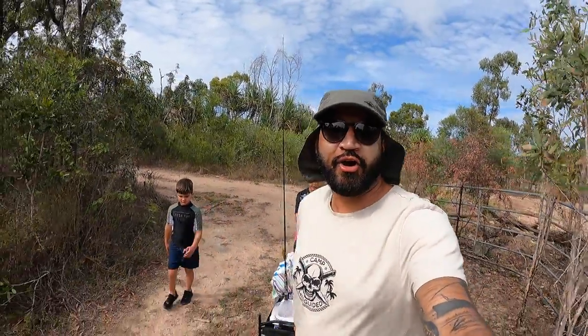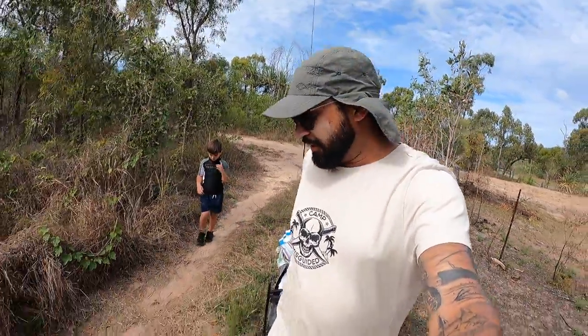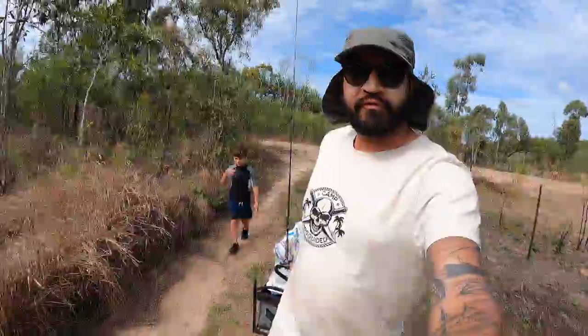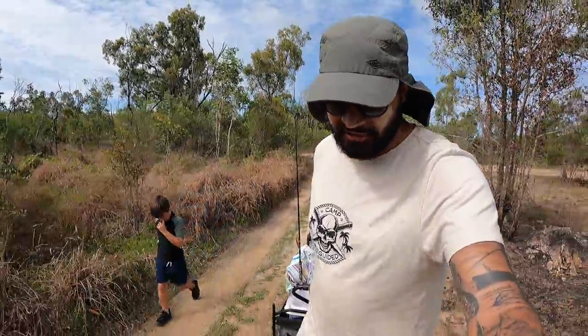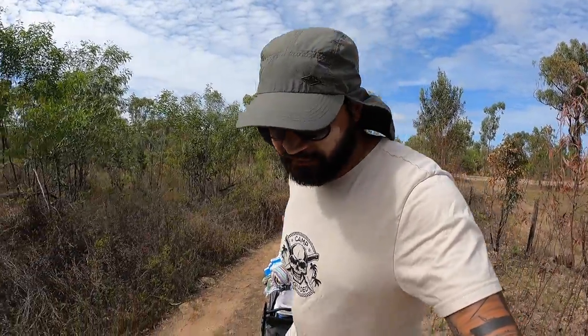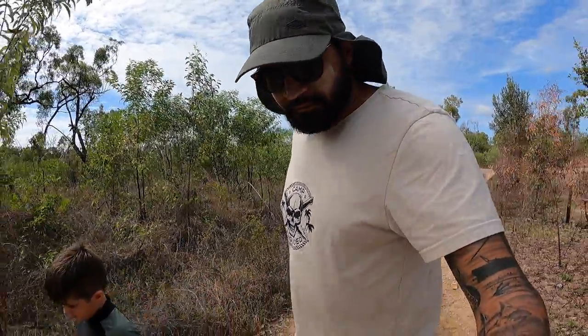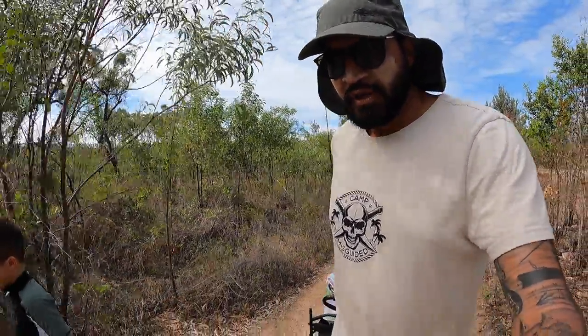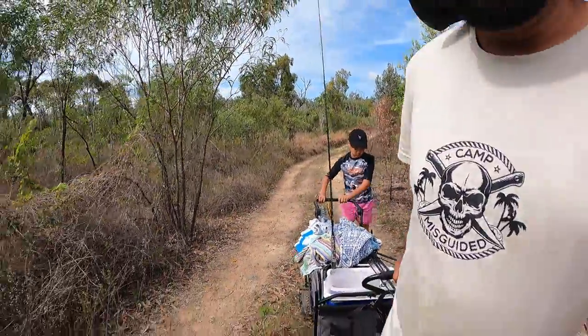Here we are at Hideaway Bay. We've set up camp, had a good breakfast. We're about to trek from the caravan park down to the beach. It is a bit further than you think - it's not just a couple of seconds, it will take you about five to ten minutes. And if you're towing a big cart with three kids, it will take you a little bit longer.